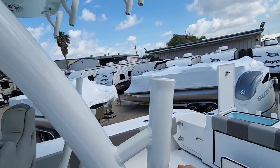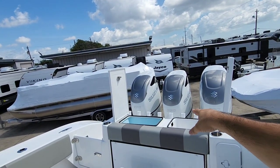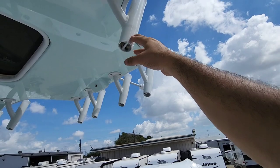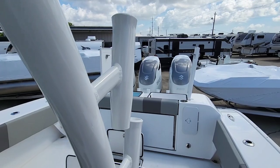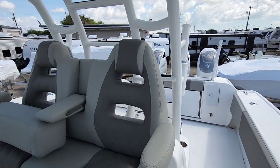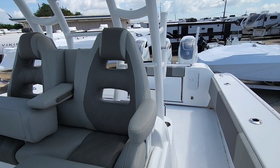More rod holders going over the structure and canopy of the center console — this thing is absolutely loaded with rod holders. I count more than 26 rod holders on this boat total. So yeah, you can definitely get a lot of lines out if you're trying to go fishing or trawling.